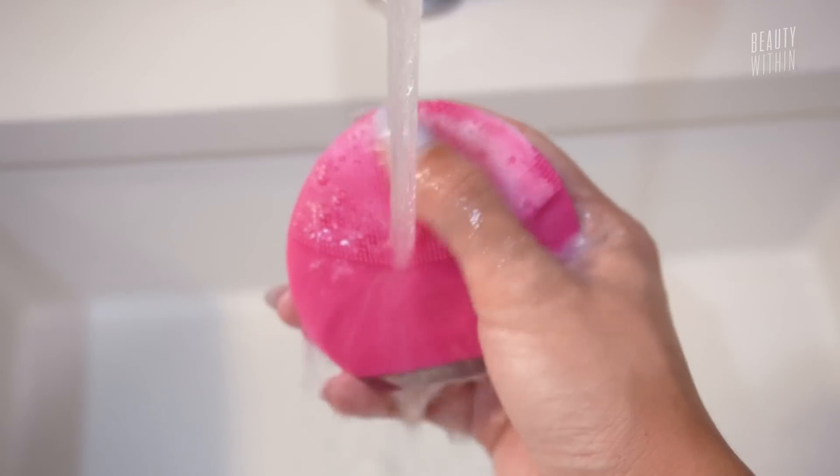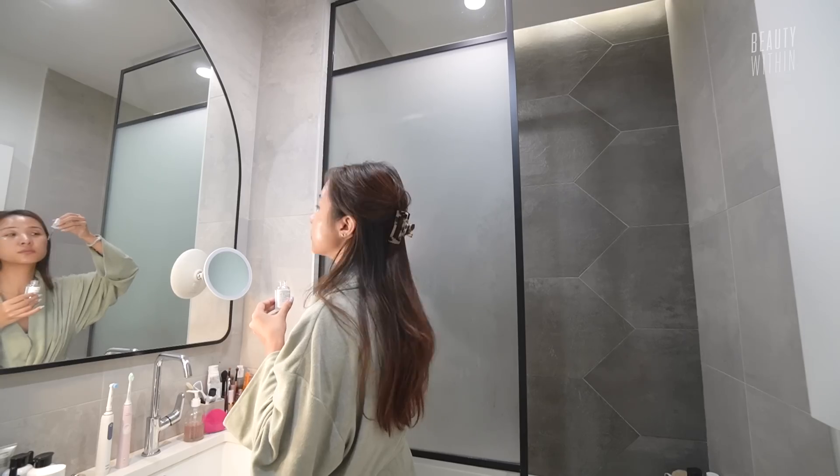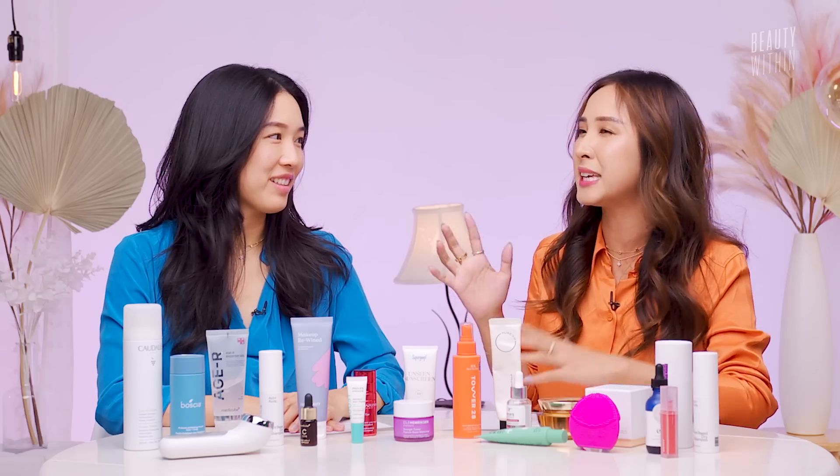So this is Ro and I's favorite products of 2022. We tried to limit it so that it would be 10 products each. But honestly, I feel like for this year, it was easy to keep it at a minimum. It was actually pretty easy.